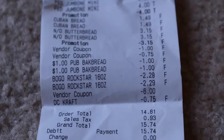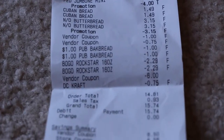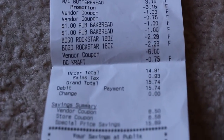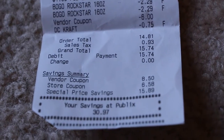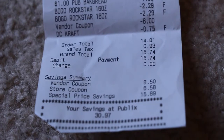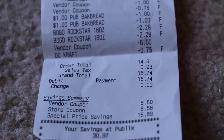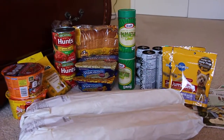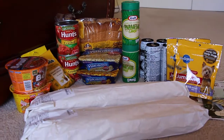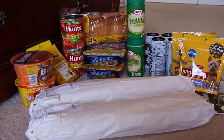I'm super excited about Publix. Here is my receipt — you can see all the little buy one get one free deals that I got. I paid fifteen dollars and seventy-four cents. It was pretty awesome — I got thirty dollars and ninety-seven cents in savings, so I saved more than 50%. I just can't believe I got all of this for fifteen dollars and some change. Excellent deal at Publix, so if you have Publix, go check out those deals.